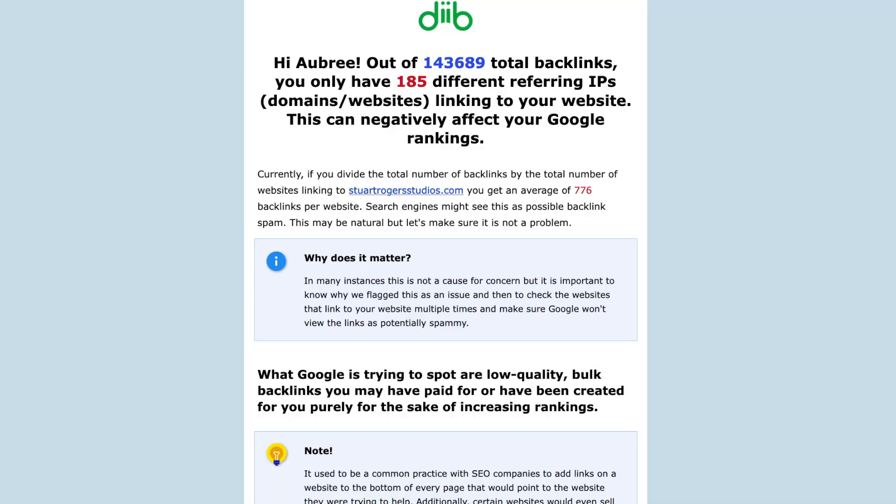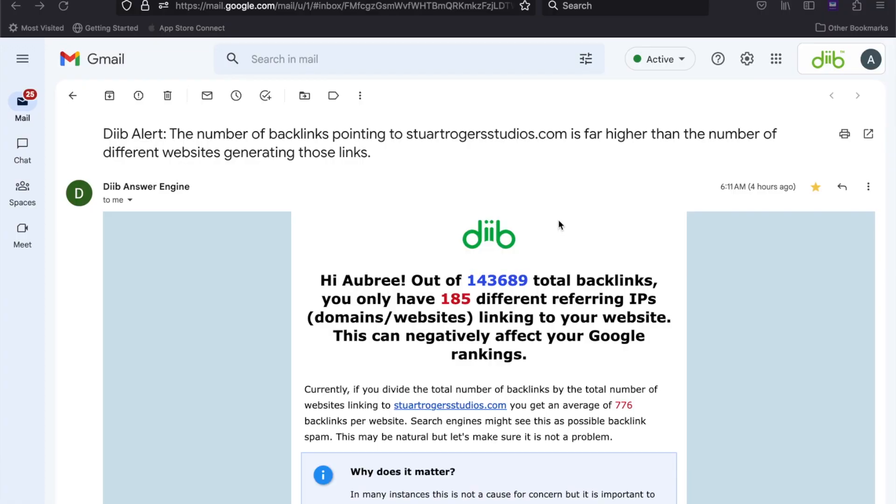You've probably noticed that you get emails like this from us — this is a Dibb alert. This specific alert tells me that I have a lot of backlinks but they don't come from a lot of different websites, which is not great. This most likely means that a lot of these are spammy, or at the very least questionable, and I should look into them before I get dinged by Google.